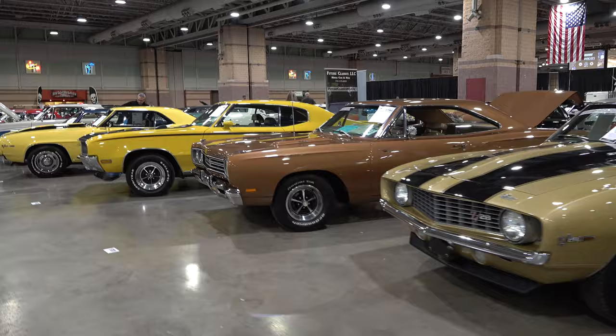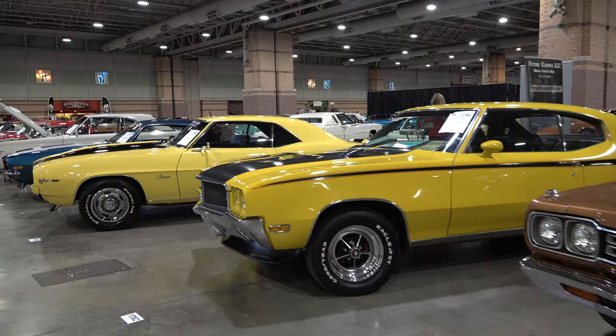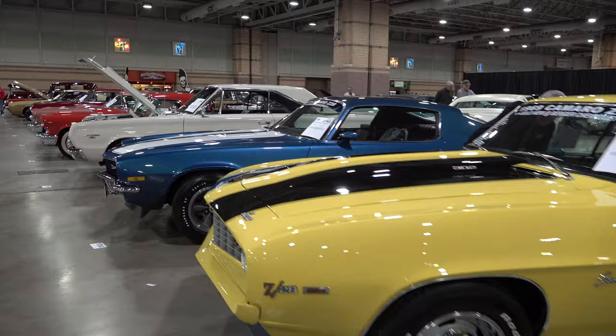Let's just take a walk down this row of cars to give you an idea. You've got Road Runners, you've got Buicks, you've got Camaros — it doesn't matter what brand you like, what generation you're from, or what style you're digging. It'll all be at the Atlantic City Auto Auction and Car Show.